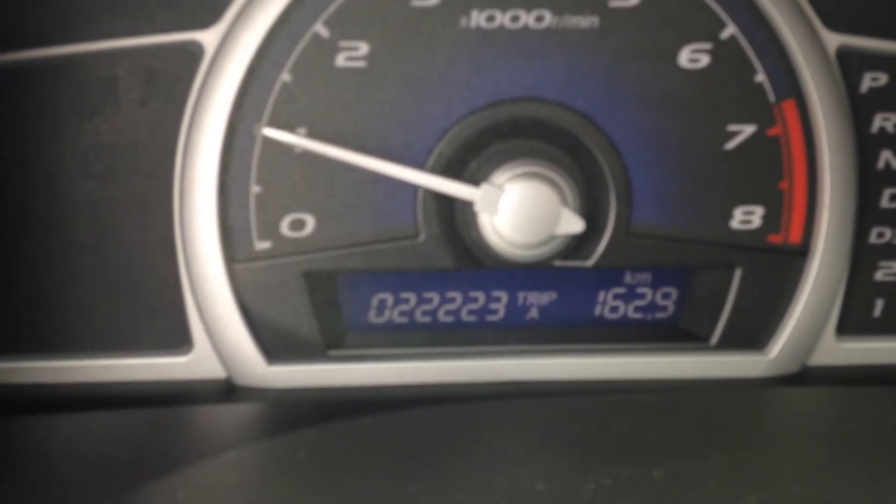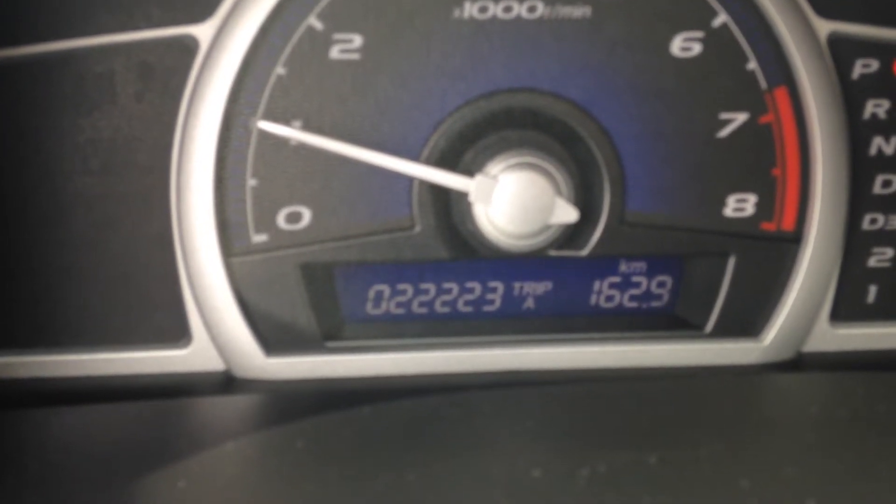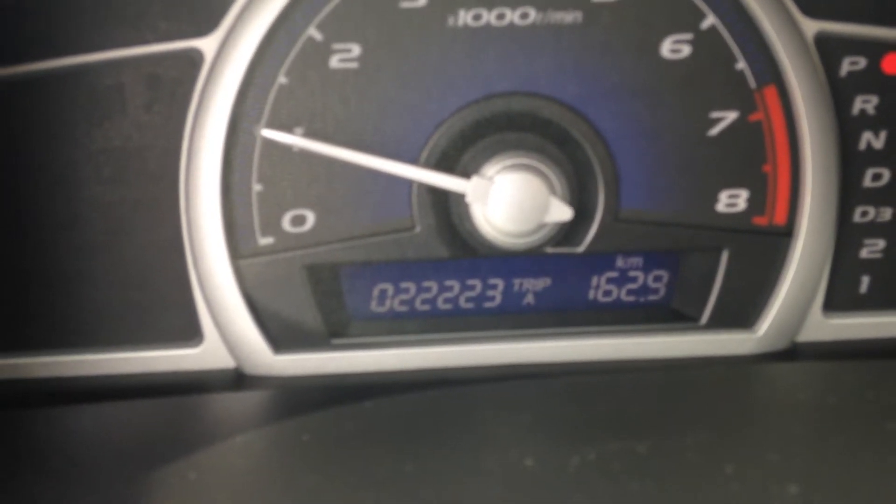Really, really low kilometers on this — 22,223. It was a leased vehicle.